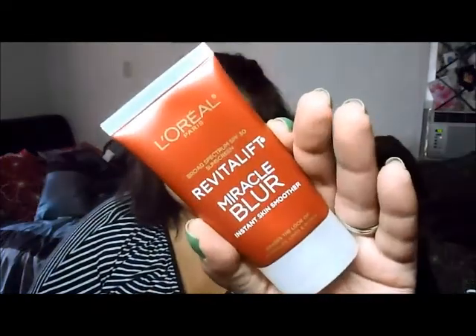For my first favorite, I'll just mention it briefly because I've already talked a lot about it — it's the L'Oreal Revitalift Miracle Blur. This thing is awesome and I've been using it for about three or four days this past week.